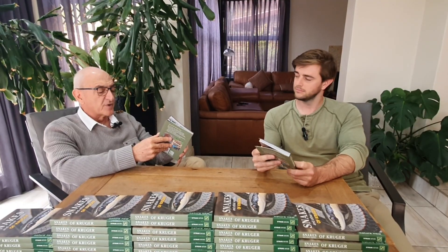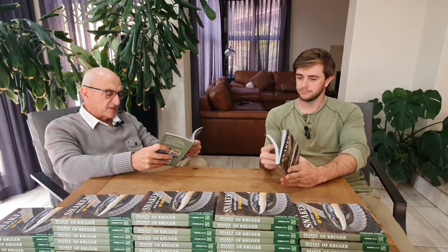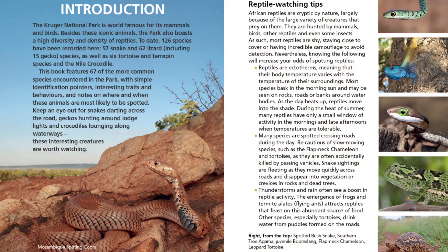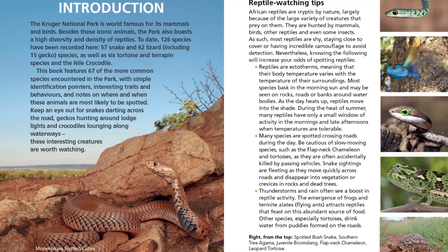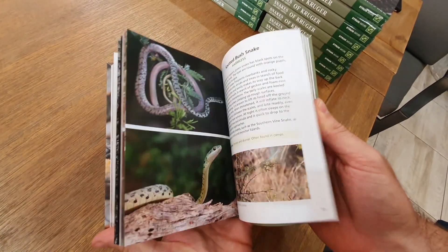What makes this little book very different from what's on the market is that there are a lot of excellent books available, but they're quite technical — scientific names, distributions, identification keys. There's a large number of people visiting the Kruger who have no knowledge about reptiles, so we've left out the scientific names and a lot of the technical jargon.